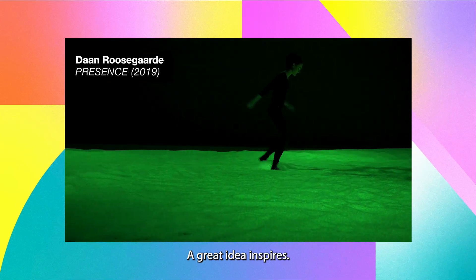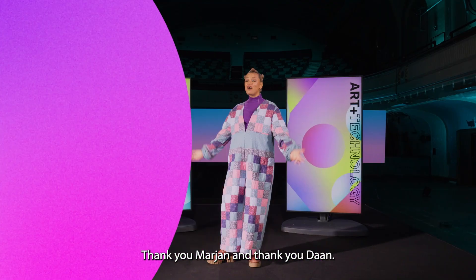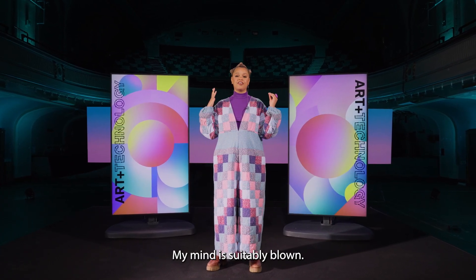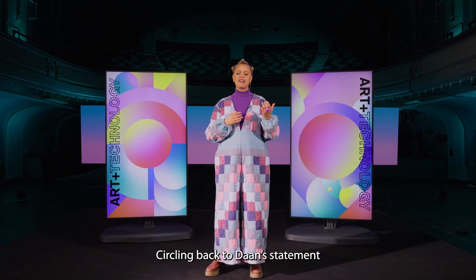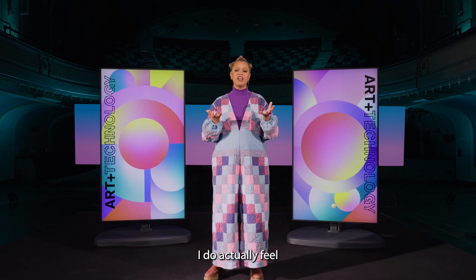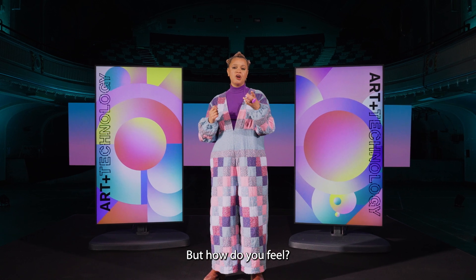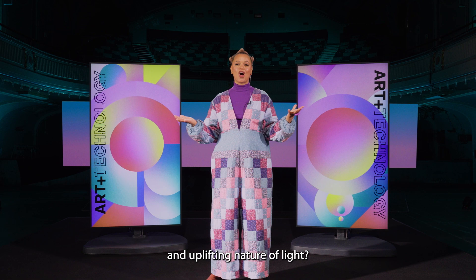A great idea inspires; an amazing idea activates. Thank you Marianne, and thank you Dan. What a great conversation. My mind is suitably blown. Circling back to Dan's statement about inspiring positivity about the future, I do actually feel a little bit more hopeful now. But how do you feel? What is your take on the transformative and uplifting nature of life?